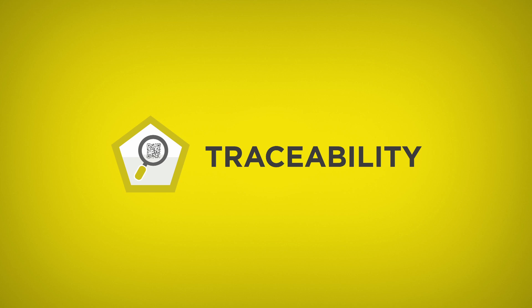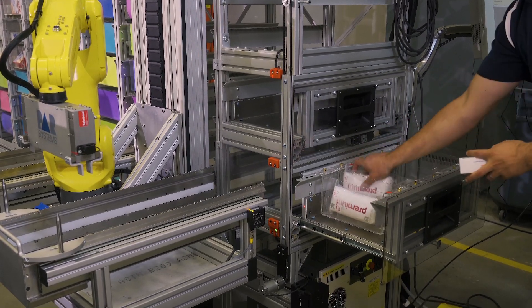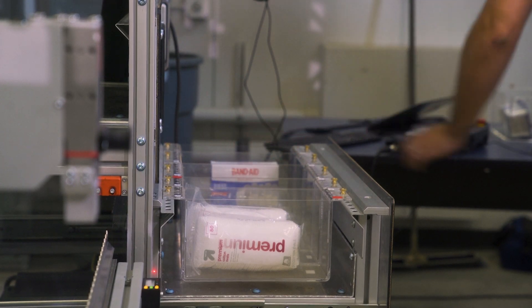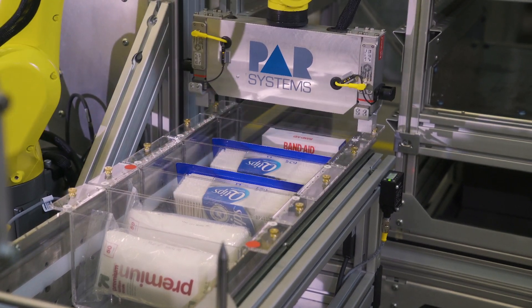Traceability is huge in the market today. People want to know where the product is being distributed and who is distributing it. Product management is critical, so any product that enters the system is inventoried and the dispensing is controlled. The PC database tracks the inventory in real time so that it's always 100% accurate.